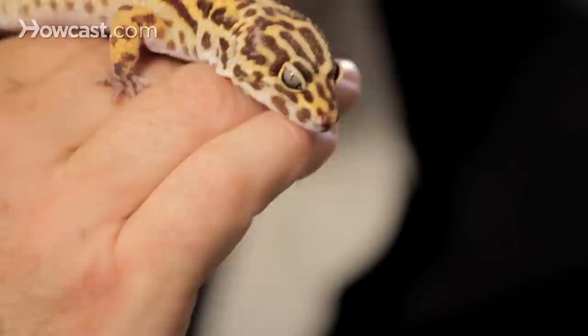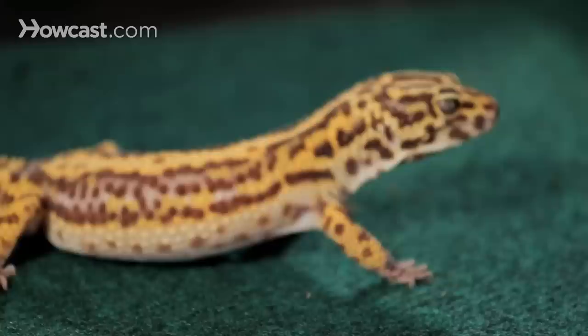Probably the number two animal in the pet world of lizards after bearded dragons are leopard geckos. Leopard geckos are a terrestrial animal, meaning they live their life on the ground. You'll find them in the Middle East — from Iran, Afghanistan, those types of areas — in mountainous, rugged terrain.